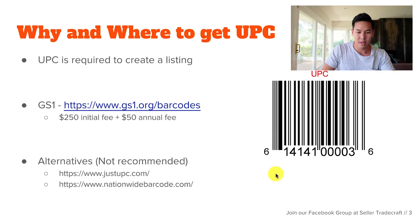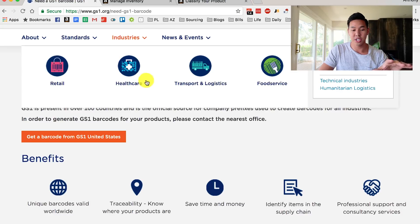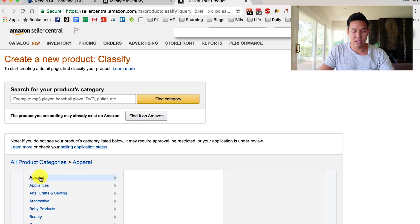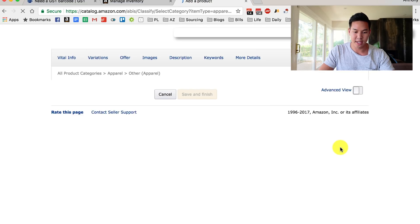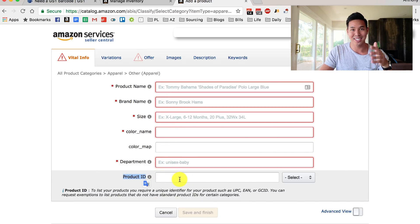So this is the GS1 website — gs1.org — it looks like this. When you're creating your listing, you go to your seller account, choose whatever categories you want, and then fill out all the required information. Where it says 'Product ID' is where you'll be filling in the UPC.